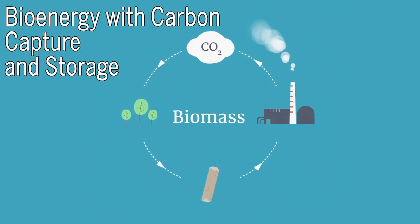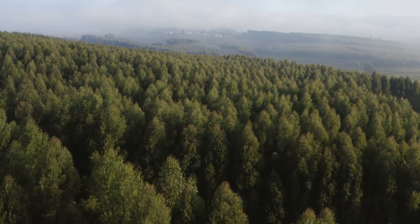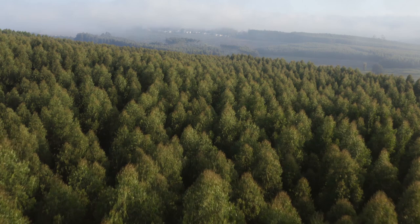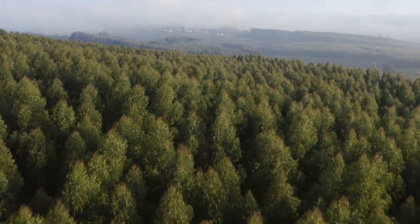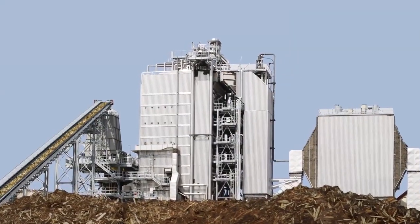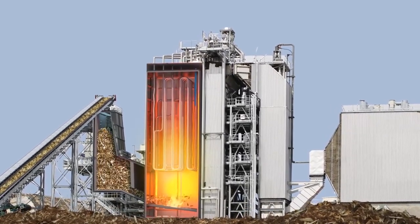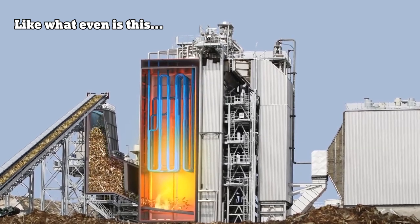Number three: bioenergy with carbon capture and storage, otherwise known as BECCS. BECCS is another way to use photosynthesis to combat climate change, but it's far more complicated than planting trees or managing soils, and it doesn't always work for the climate if it's not done right. BECCS is the process of extracting bioenergy from biomass and capturing and storing the carbon, thus removing it from the atmosphere. It's a hard definition to understand, so let's work with the most common example.